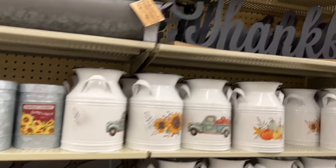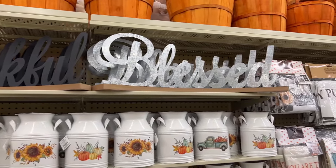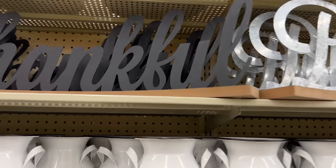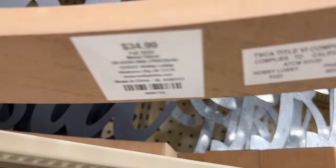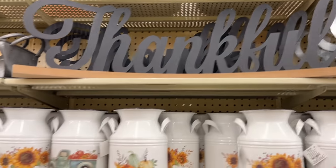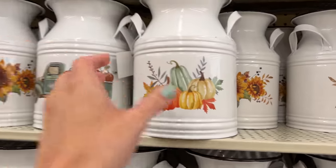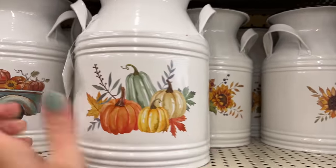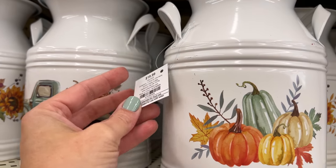I'm really loving this 'Thankful' sign as well as the 'Bless' in galvanized metal — it's a very large piece and I think it would look great at the top of a cabinet. At $34.99 I can't wait till that goes on sale; I have my eye on that and I think I have the perfect spot for it. Here they also have some milk jugs with a different image on the front at $19.99.